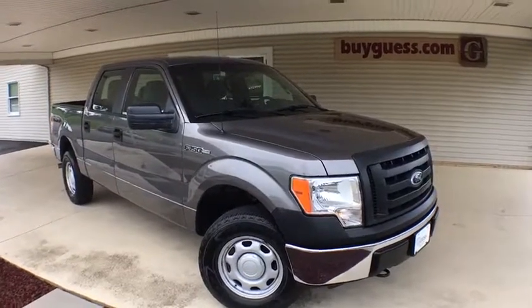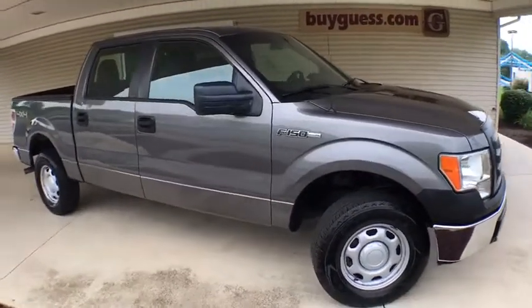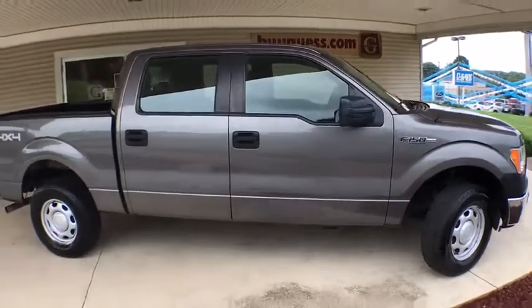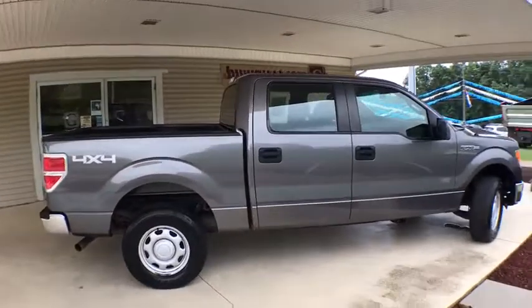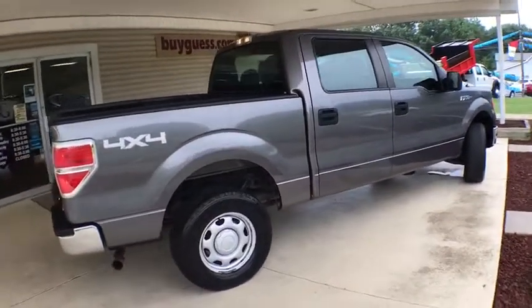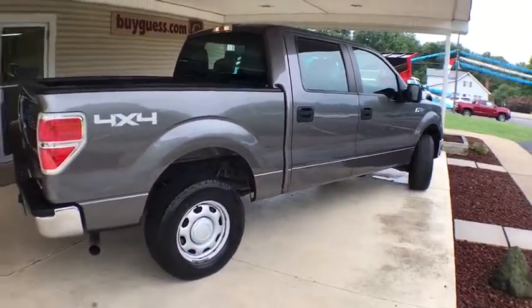Make a great choice today with a 2011 Ford F-150. A Ford F-150 knows how to handle any situation. It's built to follow orders. No whining. This vehicle has less than 150,000 miles.